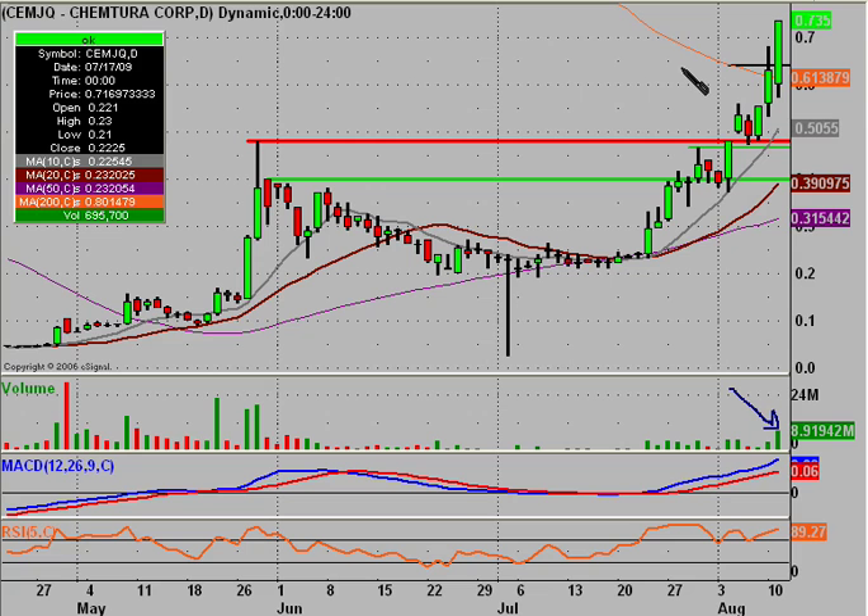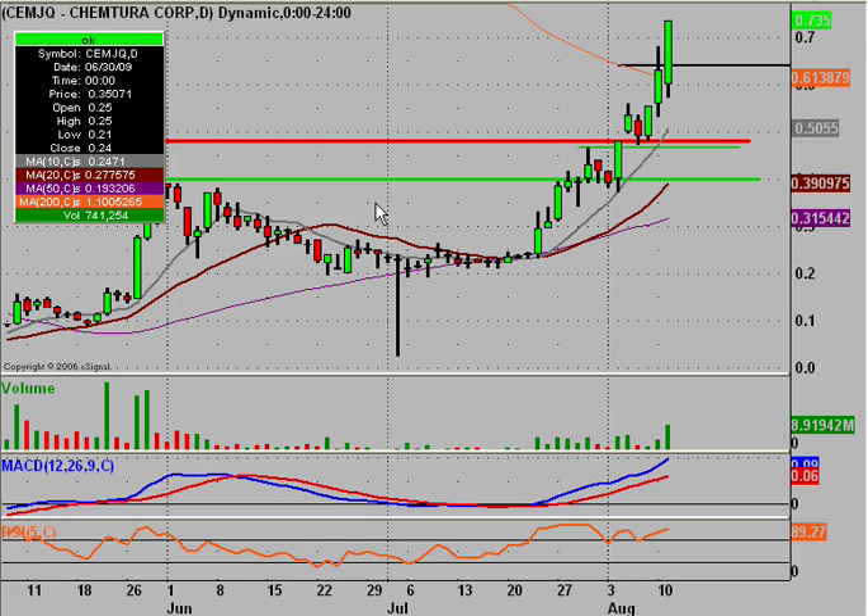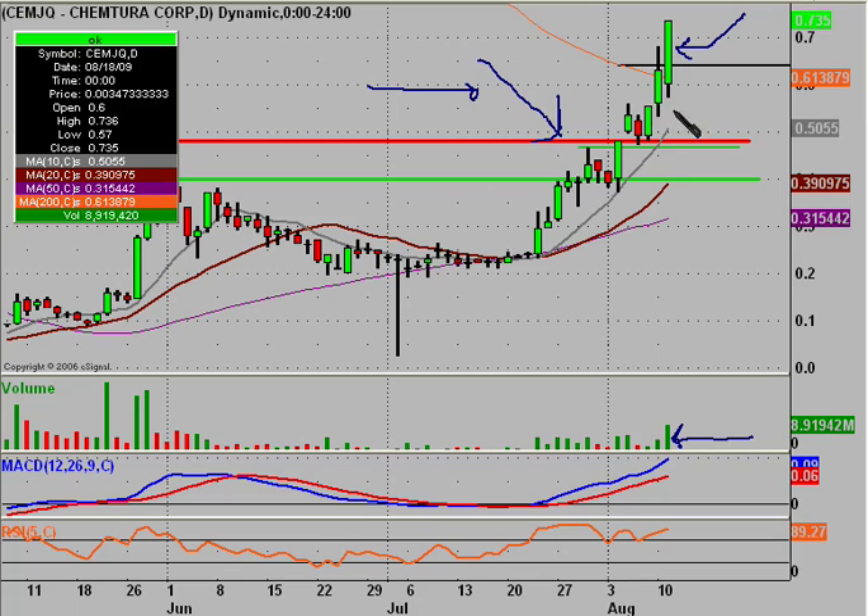I wanted to get this one updated since we have new support levels and resistance levels and all that good stuff. The key thing I did want to note was this correlation here — nice solid volume and bullish price reaction. Nothing worse than getting a nice above-average volume day and then getting a day that either goes sideways or worse yet down. So just a great technical analysis correlation here: nice volume with nice price action.